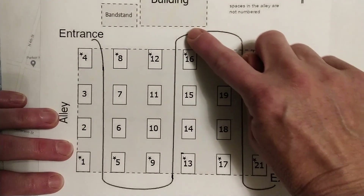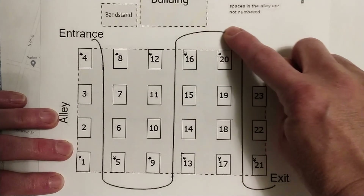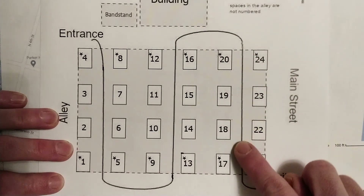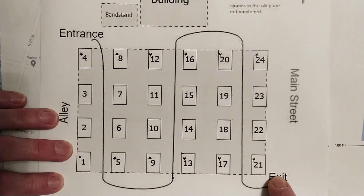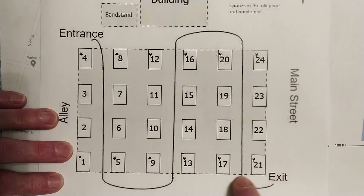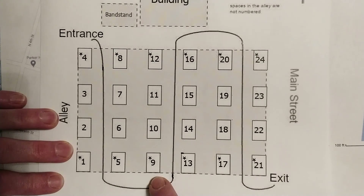Once you leave that market building or finish up with the middle row, you're gonna proceed down this last row, looking at the vendors there. Then you can exit onto Main Street and use the sidewalks to get back to a cross street like Fletcher or Ettinger, or you can just walk along the pavilion between the market pavilion and Hearth and Home.